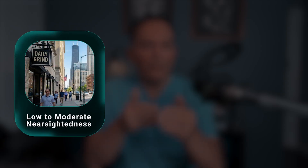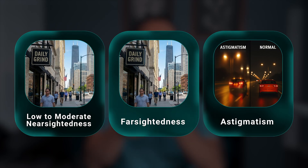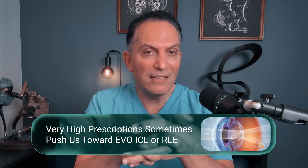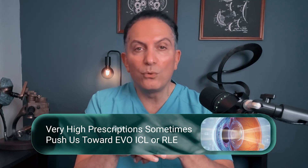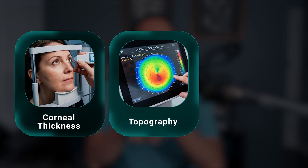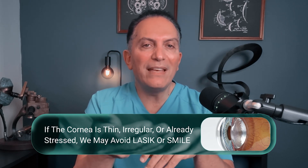The next filter is your prescription. Low to moderate nearsightedness, farsightedness, and astigmatism can often be treated on the cornea if all other factors look good. Very high prescriptions sometimes push us toward Evo ICL or refractive lens exchange, especially if we don't want to thin the cornea too much. The third filter is the health of your cornea — we measure corneal thickness, look at the shape map called topography, and assess dryness and the tear film. If the cornea is thin, irregular, or already stressed, we may avoid LASIK or SMILE.